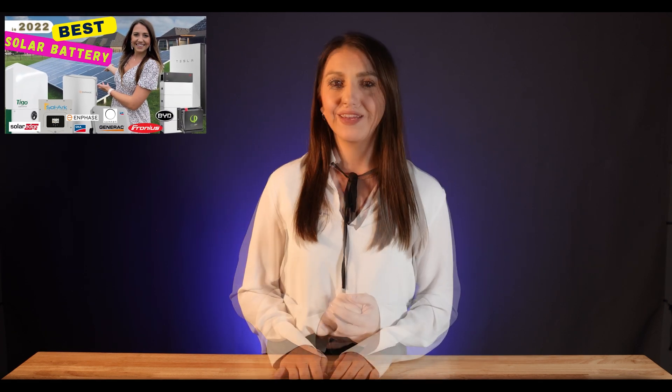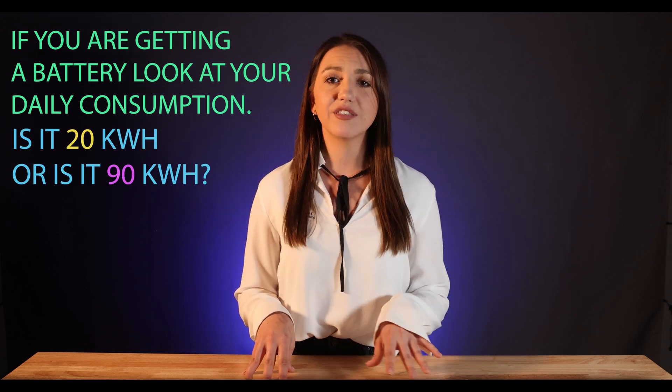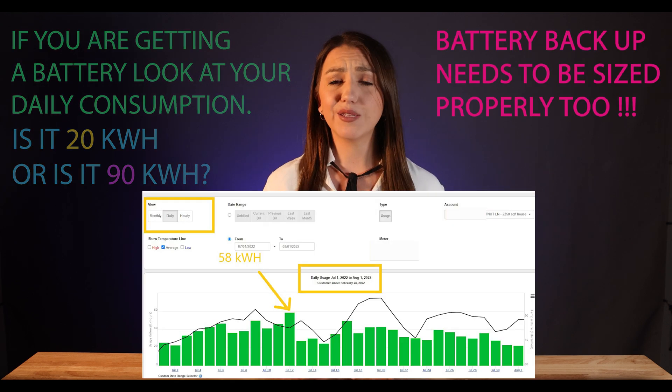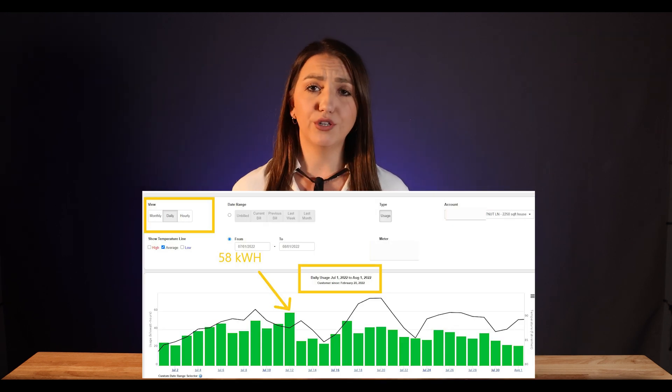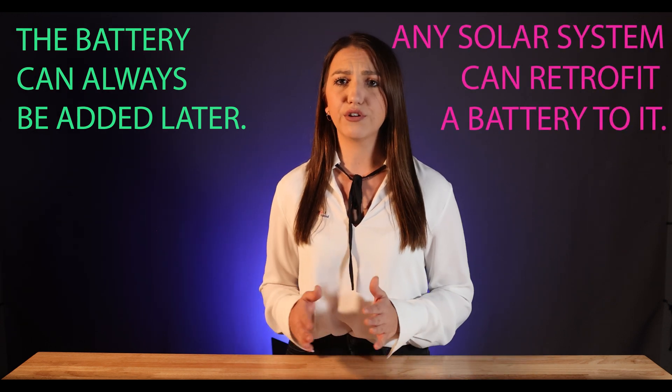I explain it more in my battery backup video — make sure to check it out. This is another reason why sending your bill is super important. If you're getting a battery, look at your daily consumption: is it 20 kilowatt hours or is it 90 kilowatt hours? Battery backup needs to be sized properly too. Batteries are so in right now, especially with the changes in the climate and the grid not keeping up. There are so many upgrades to existing battery systems that you might spend a whole lot of money right now, but you might get something much more powerful next year. Keep in mind that the battery can always be added later — any solar system can retrofit a battery to it.